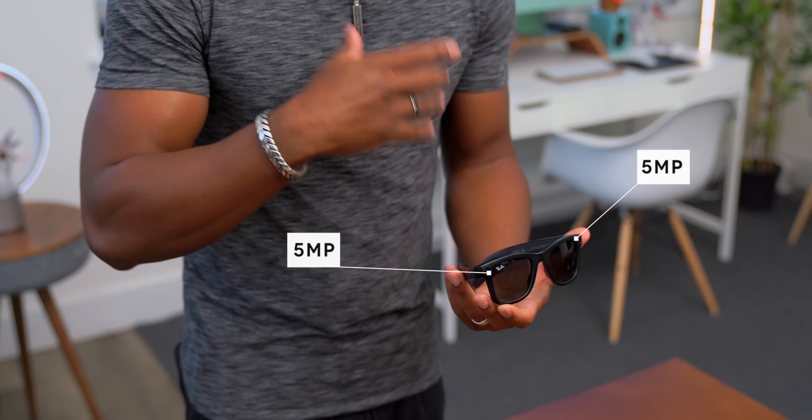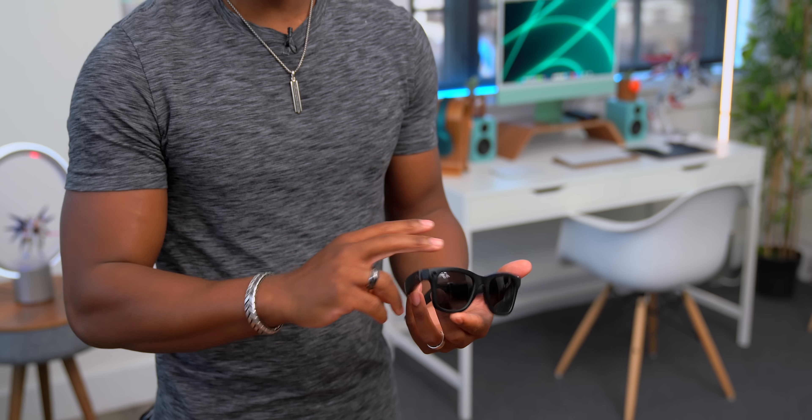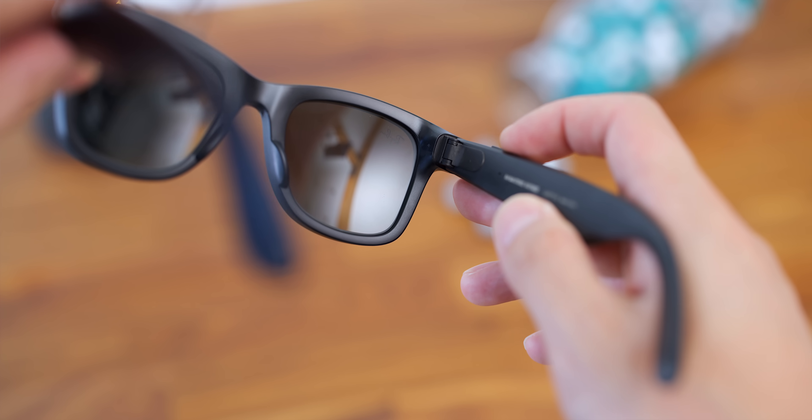Now let's talk about some of these features. We've got dual 5-megapixel cameras up front, so of course this is going to be able to capture anything you've got going on around you. It's actually pretty easy to take photos and videos. All you have to do is press the button on the right side. Press it once and you're recording a video. You can see the white LED light to kind of let people know that you're recording in the moment. And you've got another LED light on the inside so you can know that you're currently recording as well. It records for about 30 seconds, and you can always press it again and it'll stop. And if you want to take a photo, all you have to do is long press.